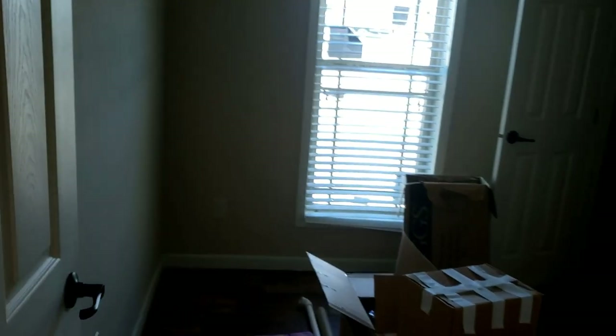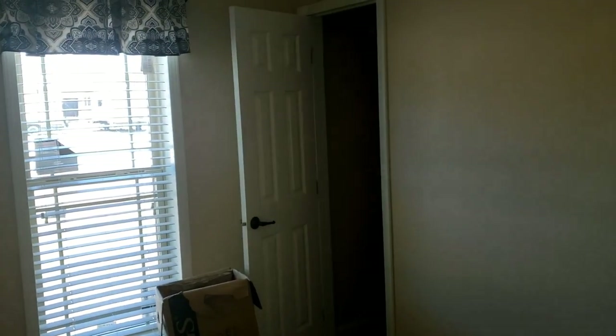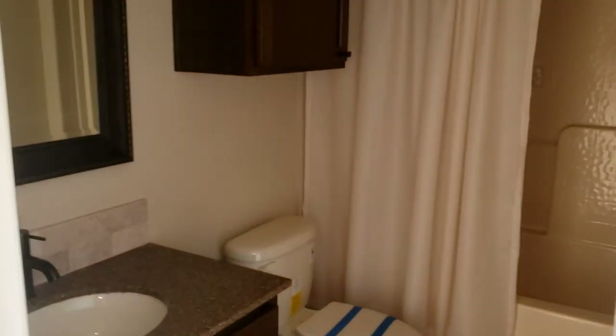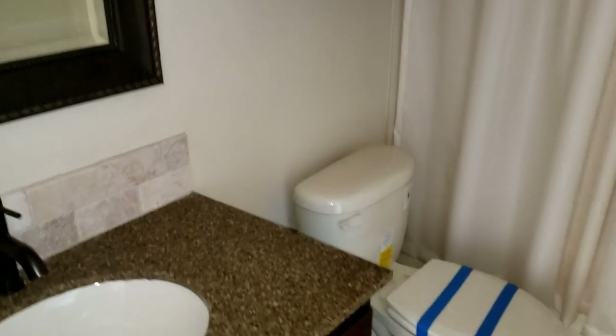Now let's take a look on down the hallway. Going to be your utility closet right here to the right. This is going to be the first bedroom — a small bedroom, but it would be perfect for a kid. Got a nice closet over there to the right. Bathroom right here — it's just a little dark in here, guys. Beautiful shower, nice little bathroom.